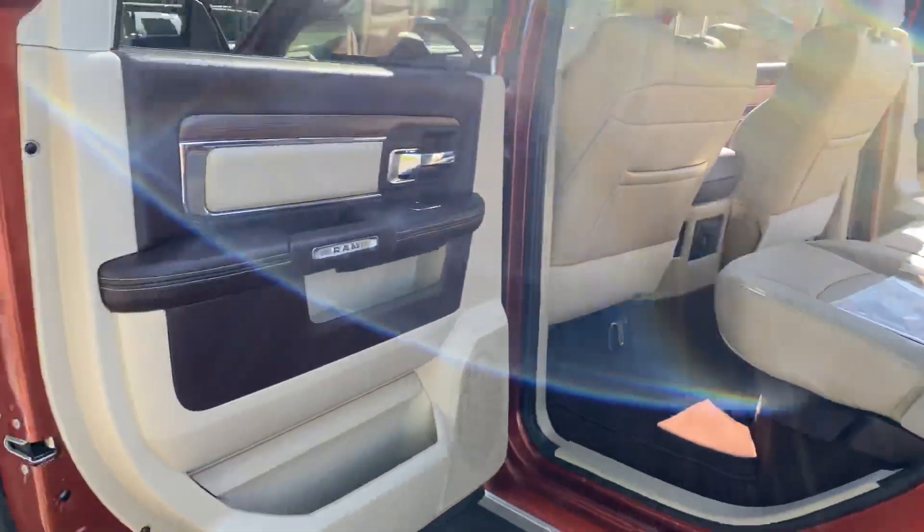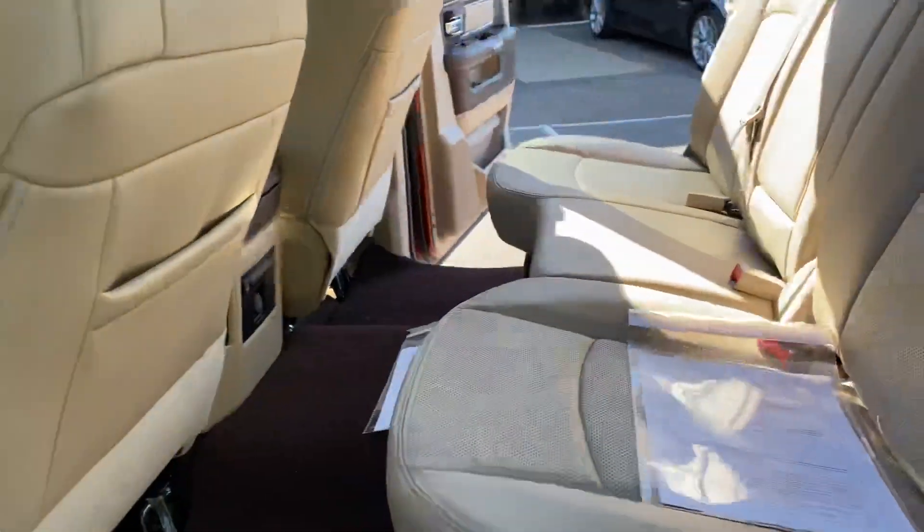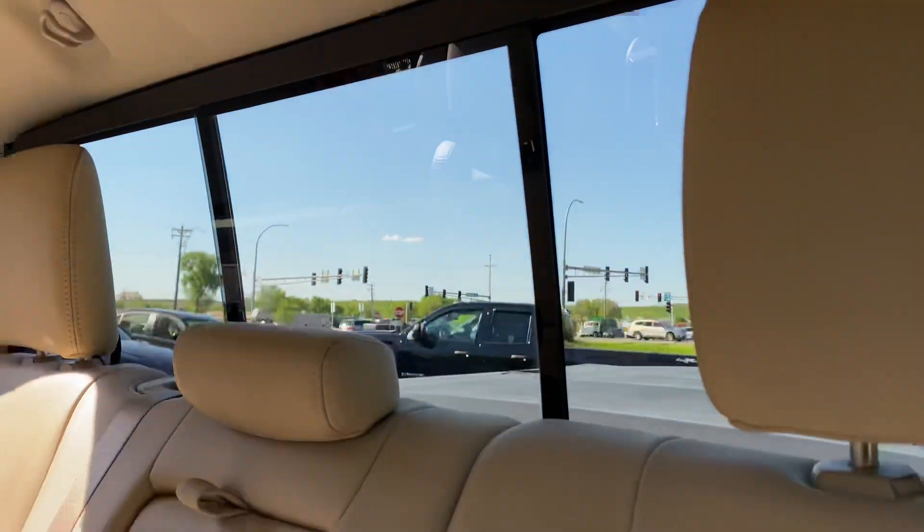Look at the crew cab size — you get all this room back here versus the quad cab. Leather seats are in really nice shape, and it has a power rear slider.